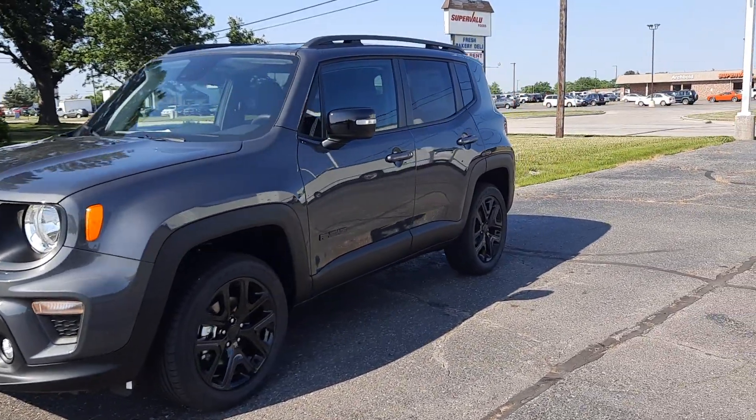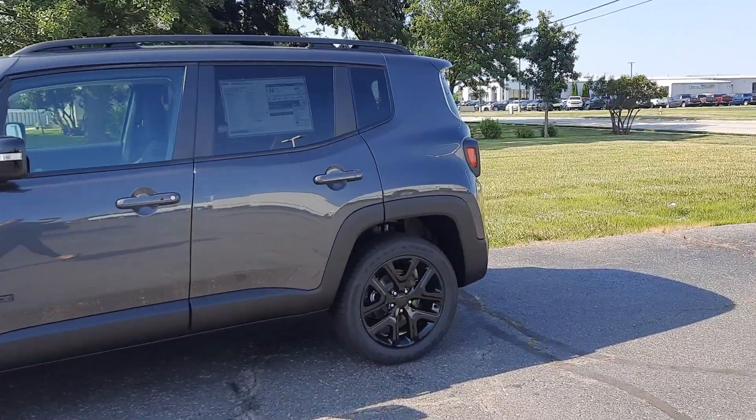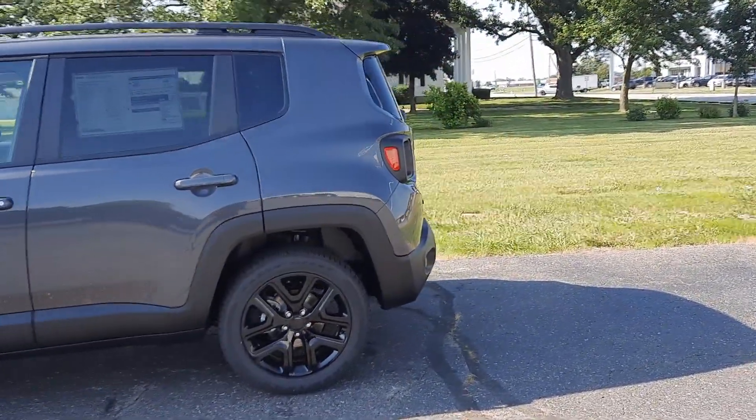Angel here with Terri Henricks Chrysler. Going to take you on a quick walk around of this brand new 2023 Jeep Renegade Latitude.